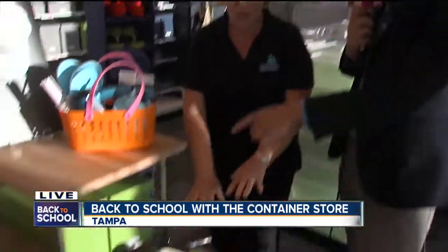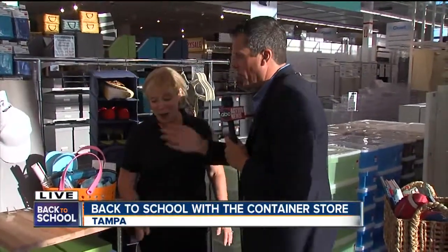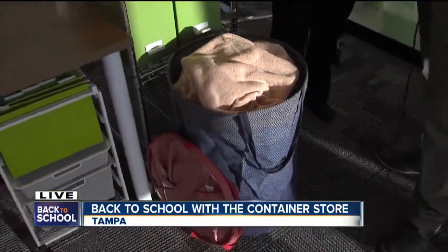We have a laundry hamper. I went to Syracuse University — Go Orange — and I honestly do not remember in four years ever doing laundry. I think I wore the same pair of jeans. I didn't date a lot either. Well, most freshmen don't realize they're going to be doing laundry. No freshman does laundry.